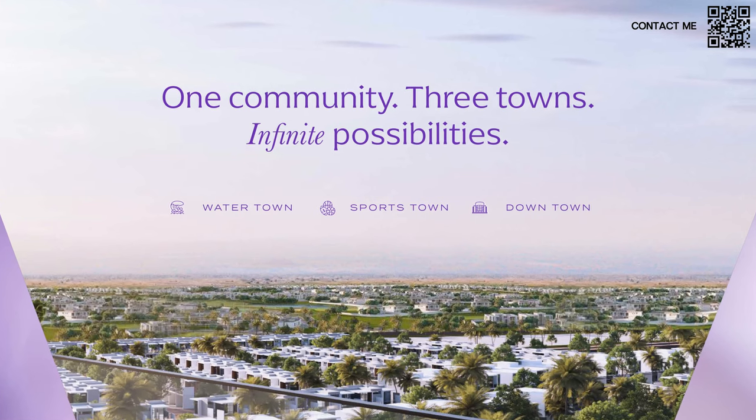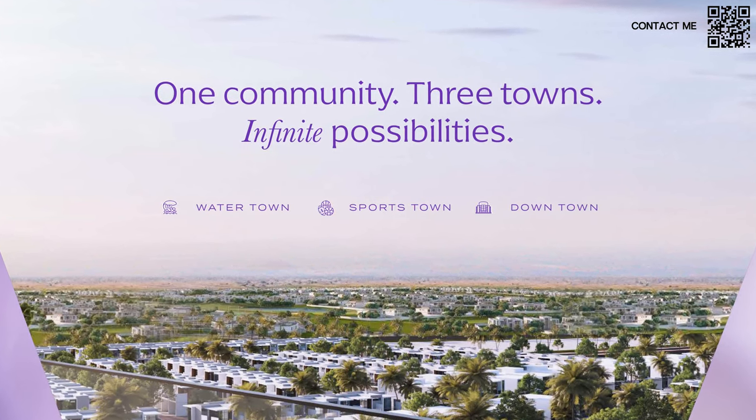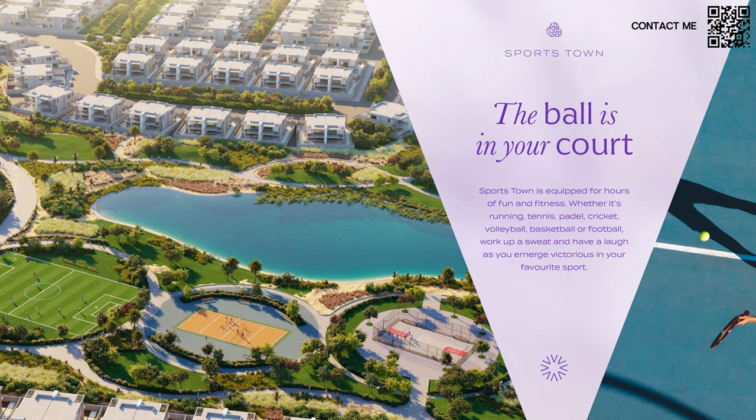The developer is great — we have Damac. The community is amazing and very well proven, with over 30,000 people living there right now. It was the most transacted community in Dubai in 2023 and that will continue in 2024 and beyond because it is such a massive community.